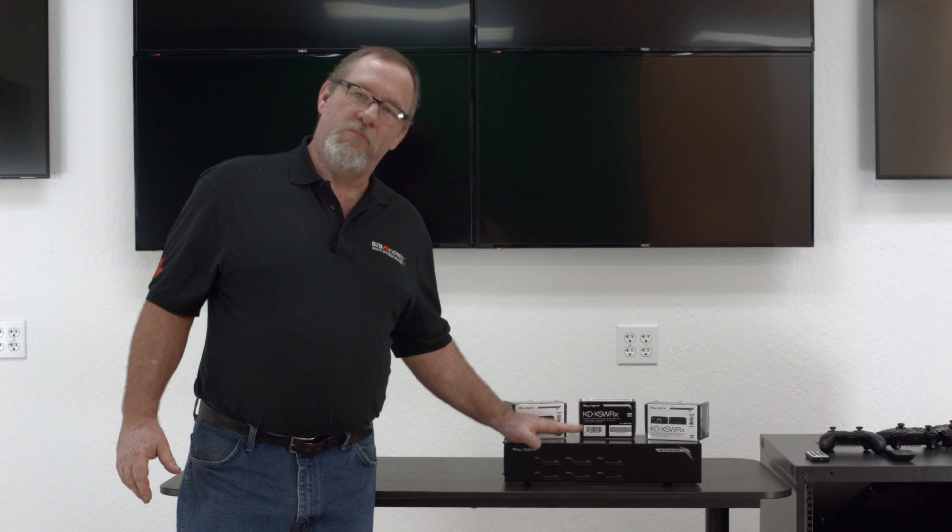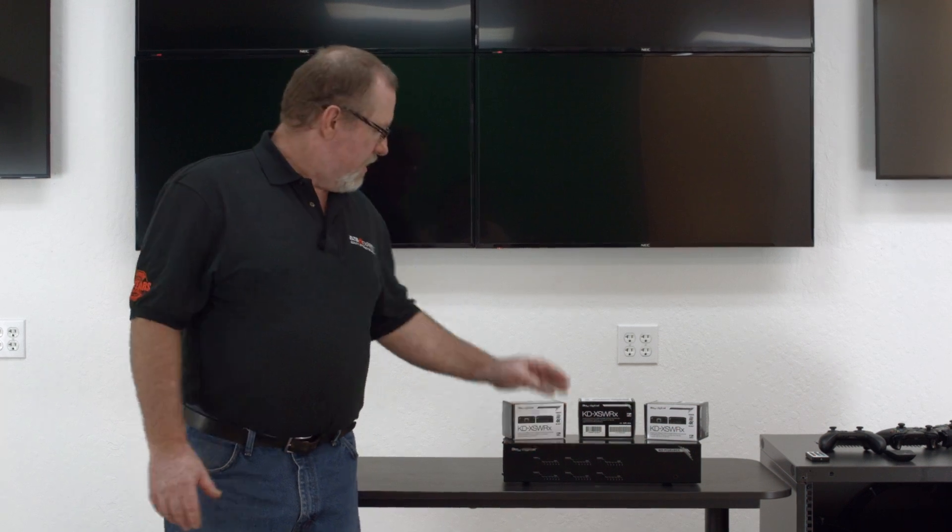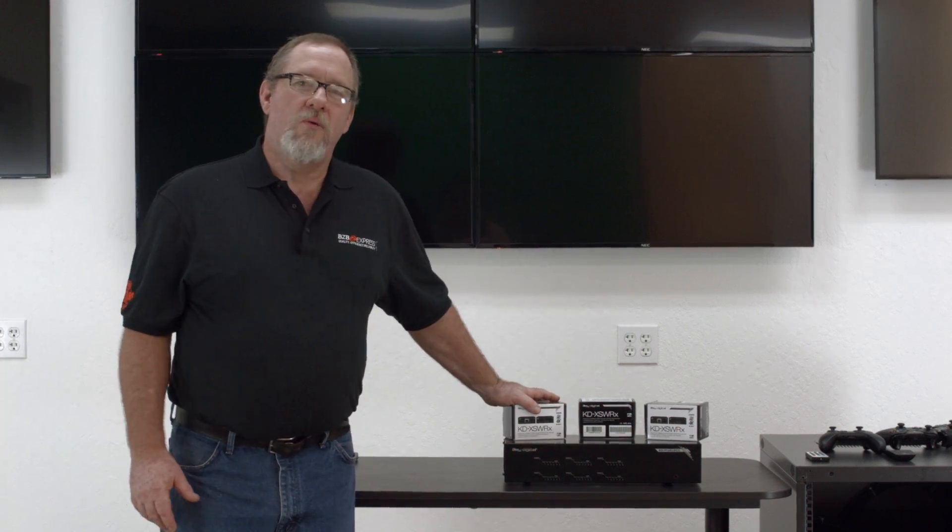Technology has advanced. Home theater systems with million-dollar installs — that's a thing of the past. It's more affordable now, with products like this beauty from Key Digital. Before you install, we do recommend you talk to an integrator.